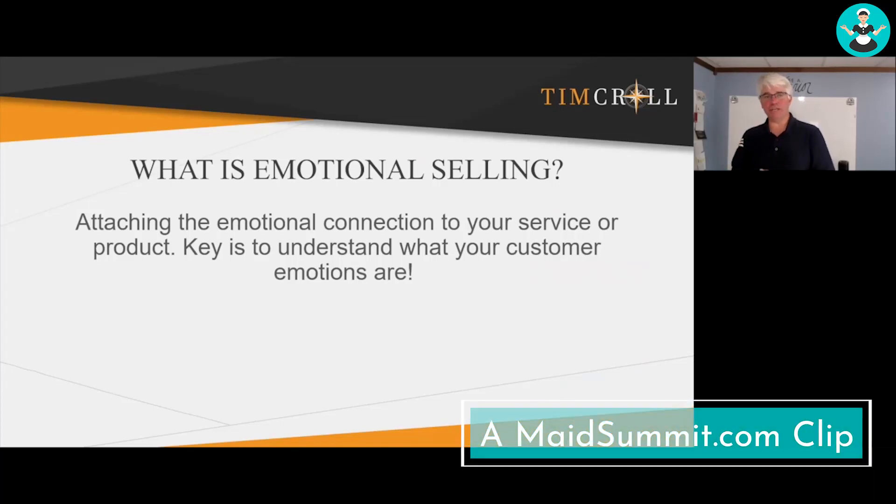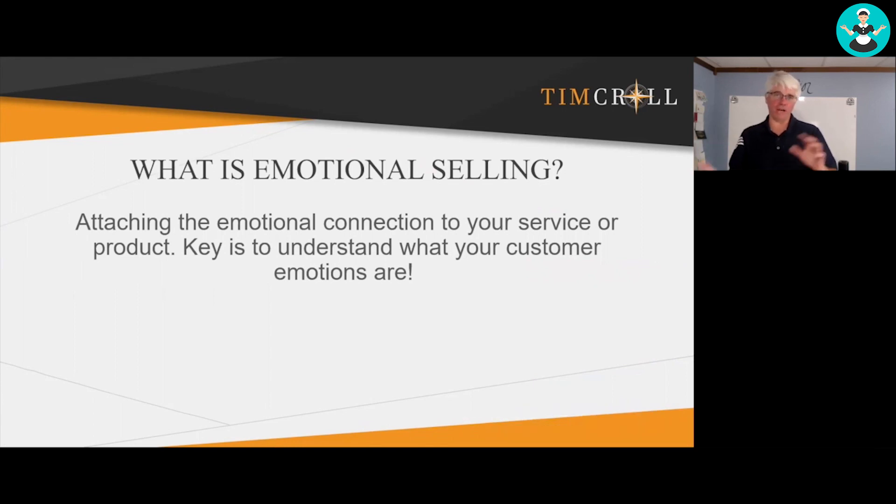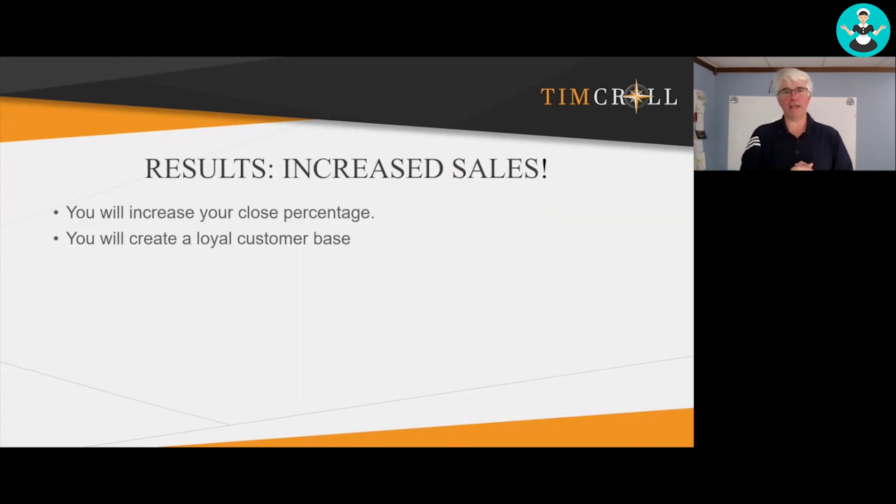Emotional selling is attaching an emotional connection to your service or your product. The key is to understand what your customers are going to be emotional about — what's going to be able to drive them over the edge. Once you can get a customer that you've completely solved their pain point, they are going to be in your tribe. They're going to be loyal to you for life.